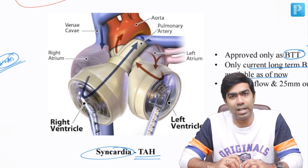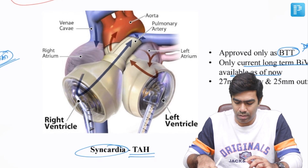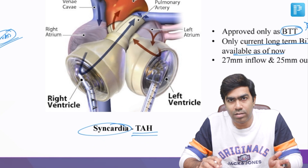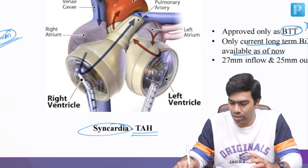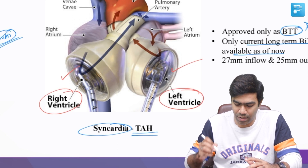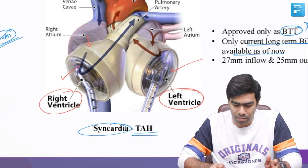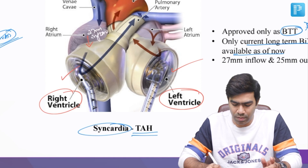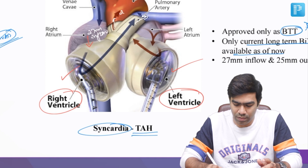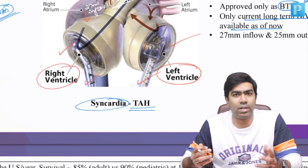This concept has been around since the 1980s, and with current technology we are now in the third generation of total artificial heart. The procedure involves cutting and removing both native ventricles — both right and left — from the person, including all the valves: mitral, tricuspid, pulmonary, and aortic. Two artificial ventricles are then attached — an artificial right ventricle and an artificial left ventricle. The proximal ends of these artificial ventricles are attached to the atria through a 27-millimeter inflow, and the distal ends are attached to the great vessels — aorta and pulmonary artery — with a 25-millimeter outflow.